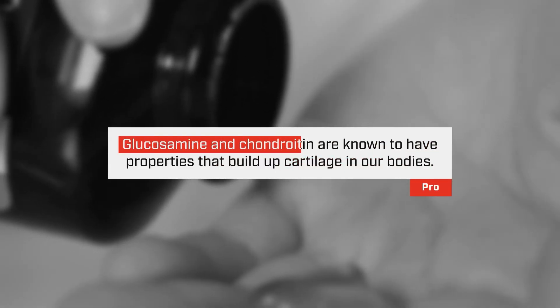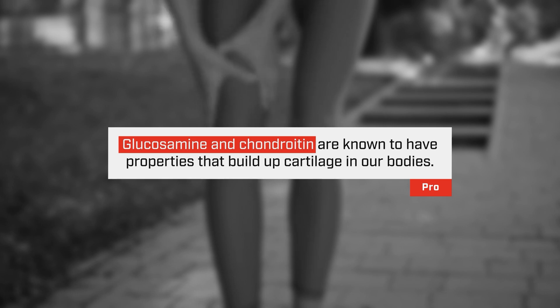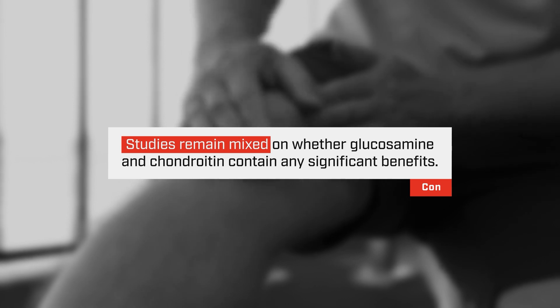Some of the most commonly used supplements for joint pain include glucosamine and chondroitin. They are building blocks for the cartilage that we have in our body, and the studies are really kind of indeterminate on whether they have positive effects or are net neutral. In reality, there's really no downside to taking these products aside from the fact that they can be quite pricey and might be hurting your wallet while not necessarily helping.